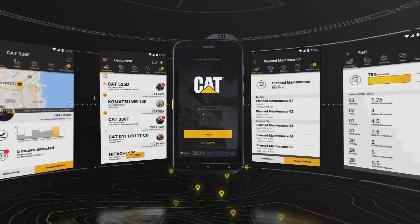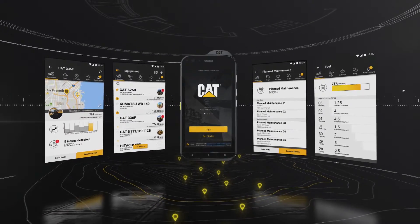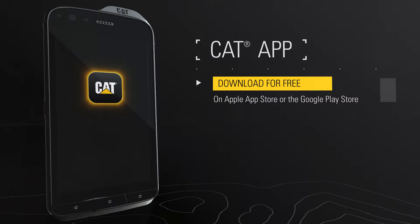Optimize every aspect of your operation with simple and easy navigation on your device. The first of its kind, CAT App. Download for free from the Apple App Store or the Google Play Store.